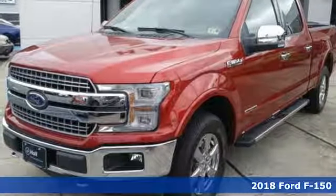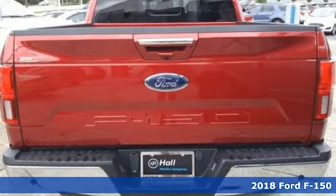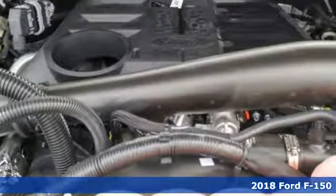Here's a new 2018 Ford F-150. Built on tradition, built to last. Ford. It's equipped for all your driving needs and wants.